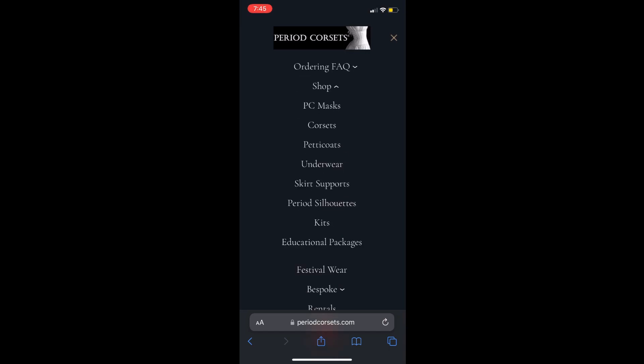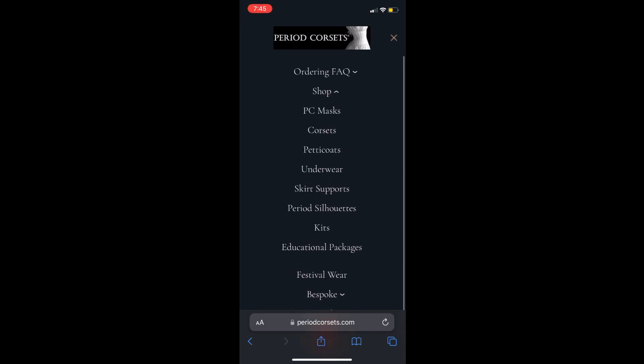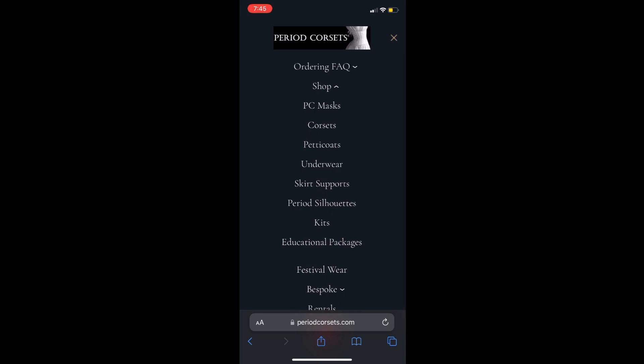When it comes to the historical side of the website, they offer clothing from the 16th century to the 20th century, all made in reference to extinct garments.